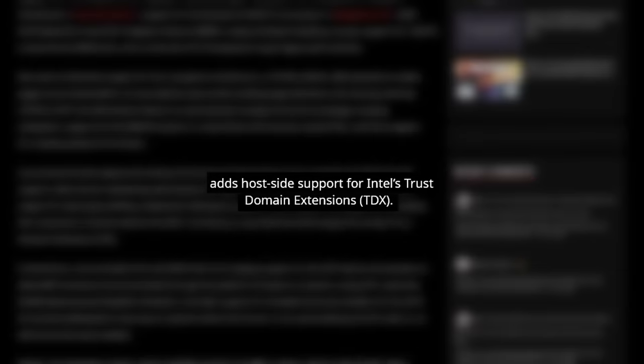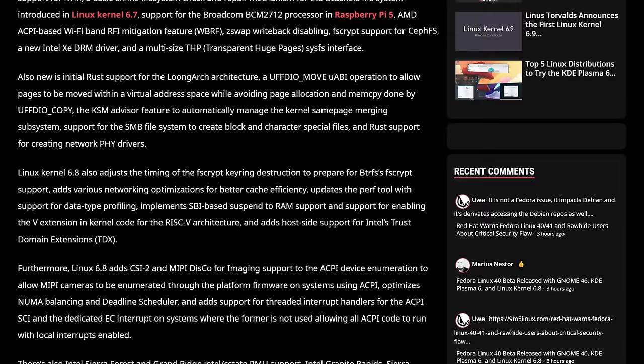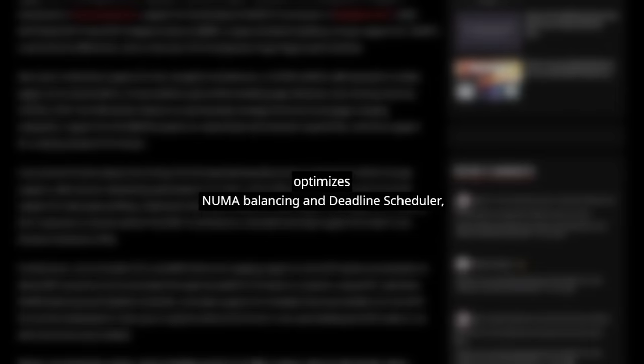Security is a priority for the Linux kernel, and 6.8 does not fall short here. It steps up its game by adding features like FSCrypt support for CephFS and host-side support for Intel's Trust Domain Extensions. Also, kernel 6.8 optimizes NUMA Balancing and the Deadline Scheduler for performance boosts, along with various other networking optimizations for smoother performance.